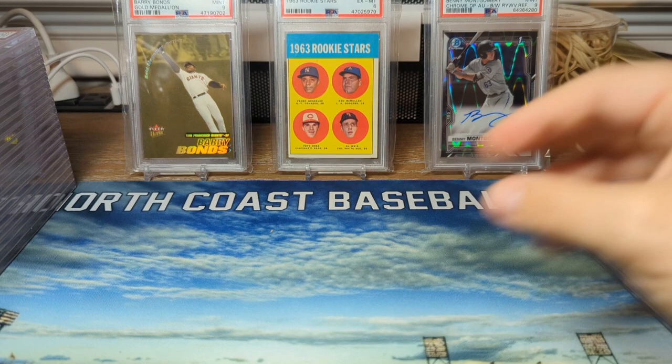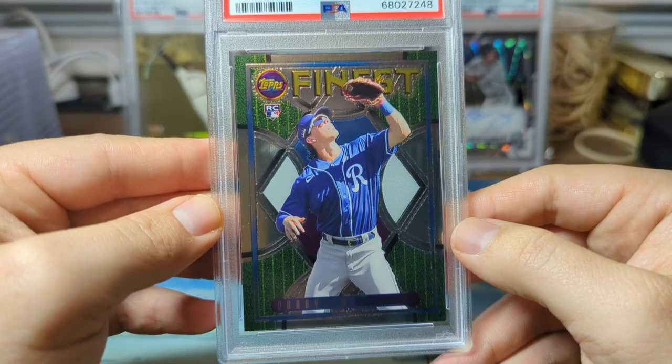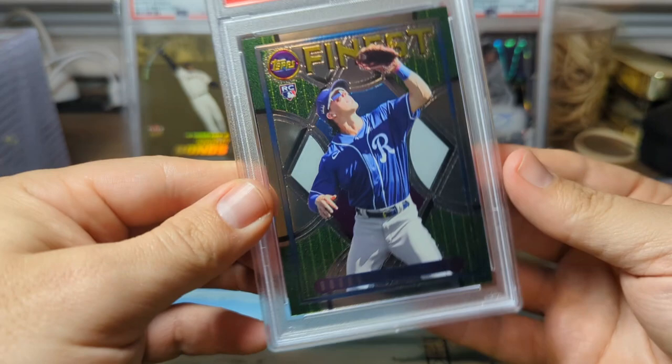From Finest Flashbacks, we have Bobby Witt, the base, in a PSA 10. I was worried about the centering on this one, but it looks like they gave me that 55/45 allowance — they definitely gave that to me on the front of this card. Not complaining.